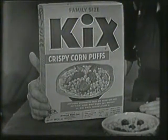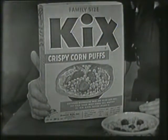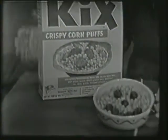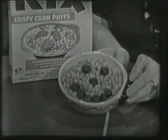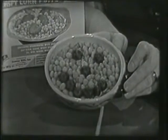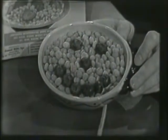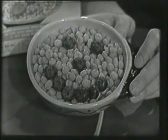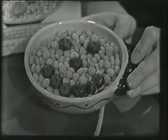Wouldn't it be fun to come down to breakfast some morning and find a bowl of Kix that looked like this? Smiling right up at you. Look at that. Blueberries — two eyes, a nose, and a mouth. That mouth is really smiling, isn't it?